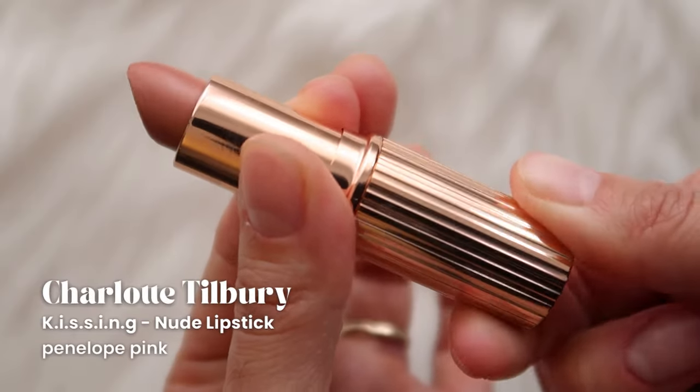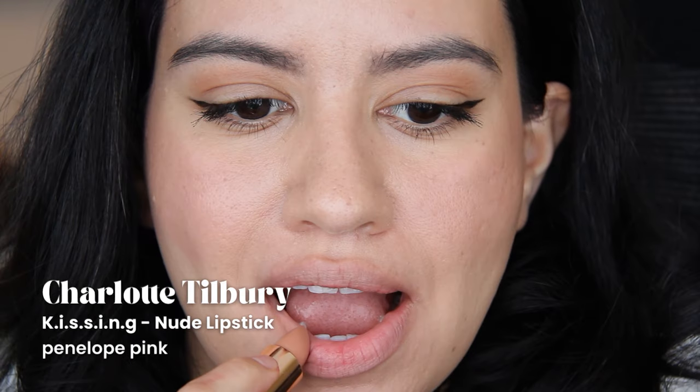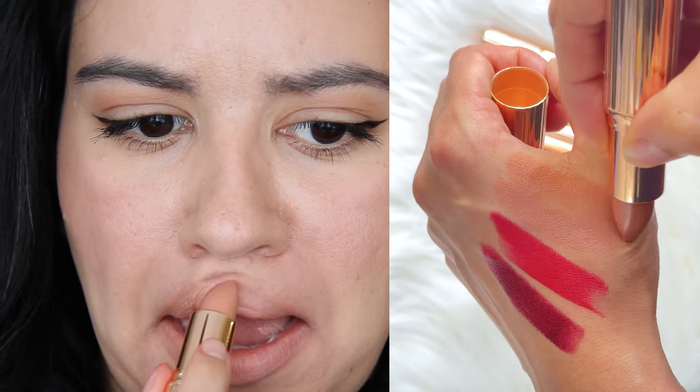Then we have Penelope Pink, which I was expecting to be more pink. I've actually never tried this on, oddly enough. I think just because it's another nude, and I might have thought, oh, maybe I'll give this away or something. But no, it's old. I'm keeping it.